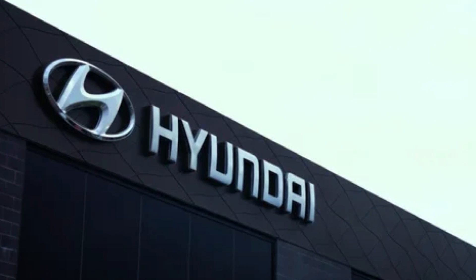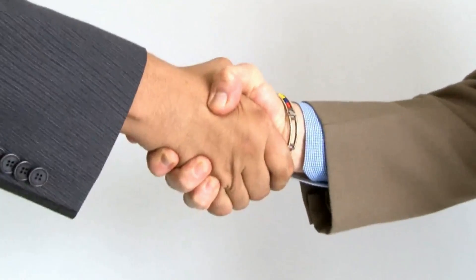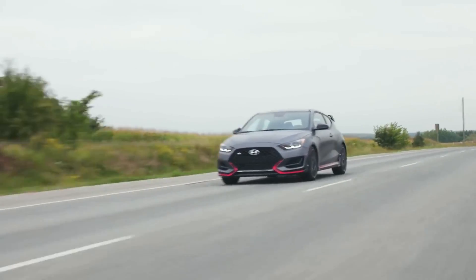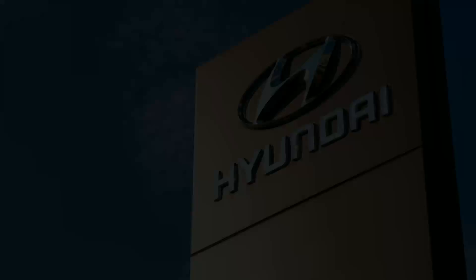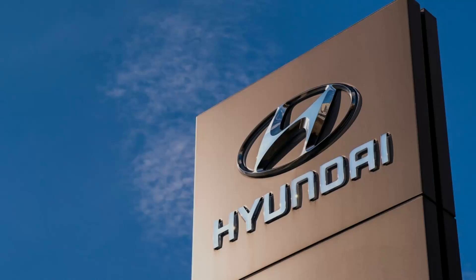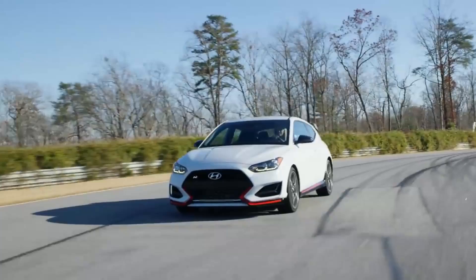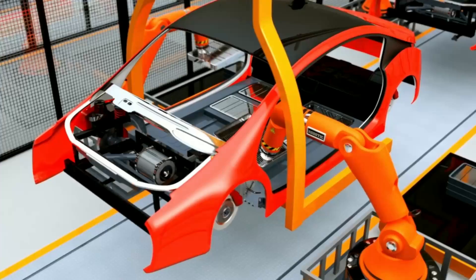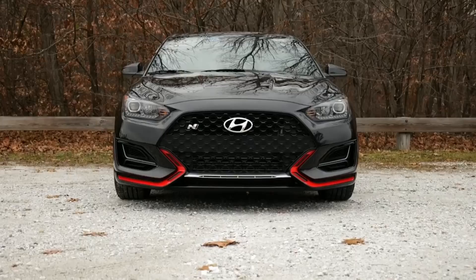The enhanced Hyundai Assurance program also provides Veloster owners with additional peace of mind, offering comprehensive warranty coverage, complementary maintenance, and 24/7 roadside assistance. Further integrating into the digital era, Hyundai's unveiling also touched upon the integration of blockchain technology for vehicle authentication, ensuring that each 2024 Veloster is not just a product but an experience unique to its owner. This technology aims to enhance vehicle security, protect owner data, and even simplify the car resale process.